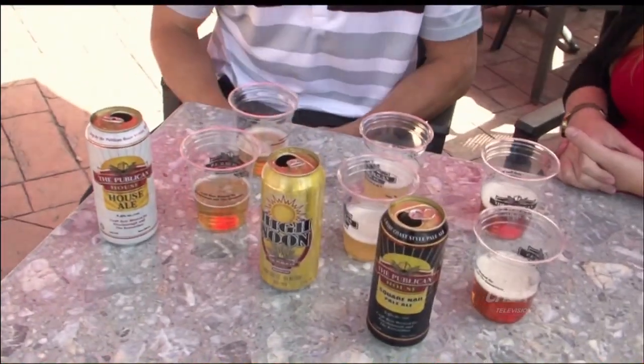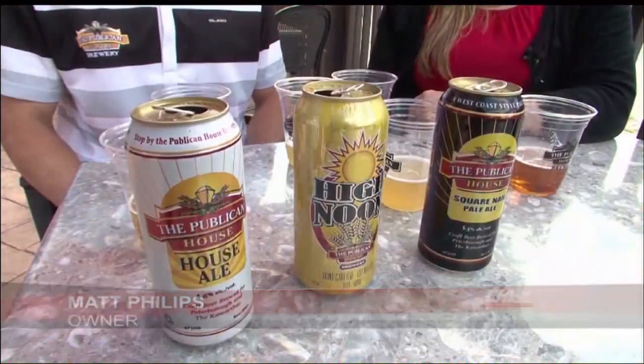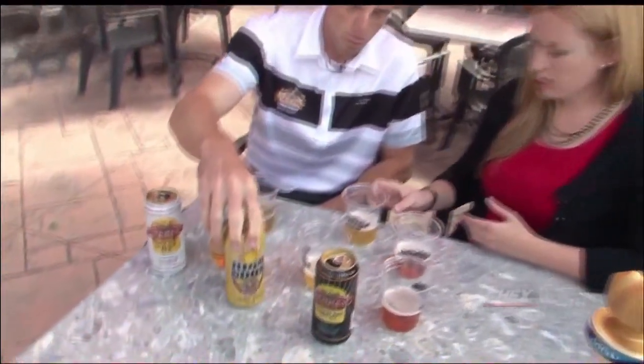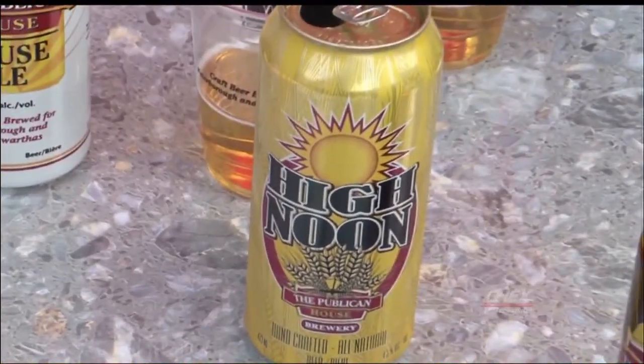So we make about six different styles of beer throughout the year. Two are available all year. We're actually going to start to make our High Noon available all year as well. So let's go lightest to darkest. Our lightest is our High Noon. It's about 4.5% alcohol. It's considered a wheat beer, American style.